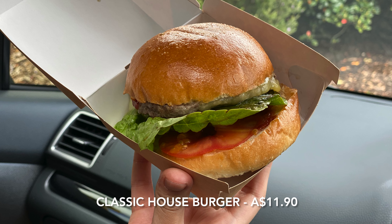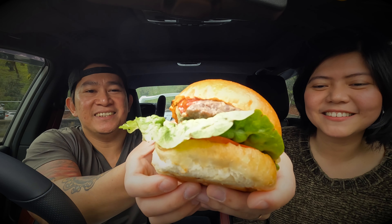Our orders are ready! We got four burgers and we'll show them one by one. We'll start with the classic burger. The classic house burger has a beef patty, melted cheese, tomato, lettuce, and ketchup — it's just a classic one like your typical burger. Here's how it looks.